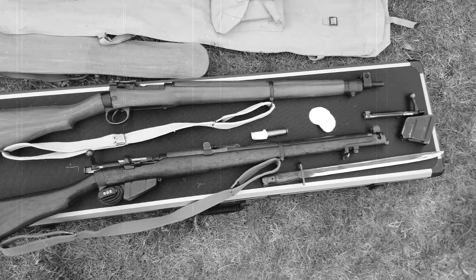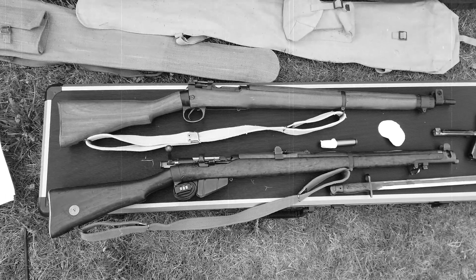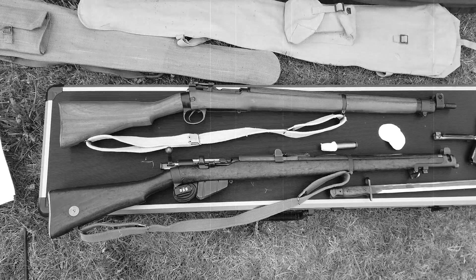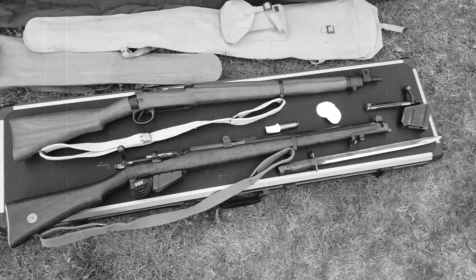As you can see in the front here, with the 1907 pattern sword bayonet. And our new and improved pattern — the Number Four Mark I, as you can see with the spike bayonet.